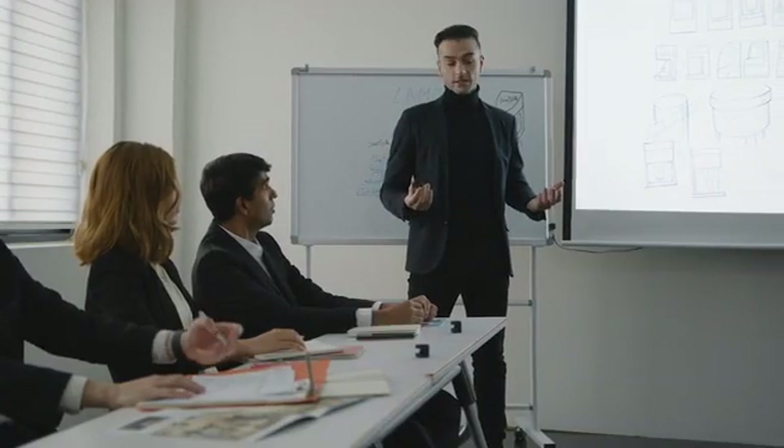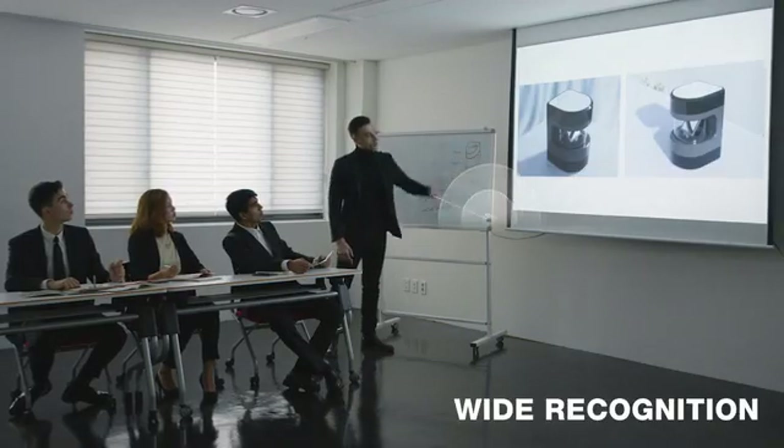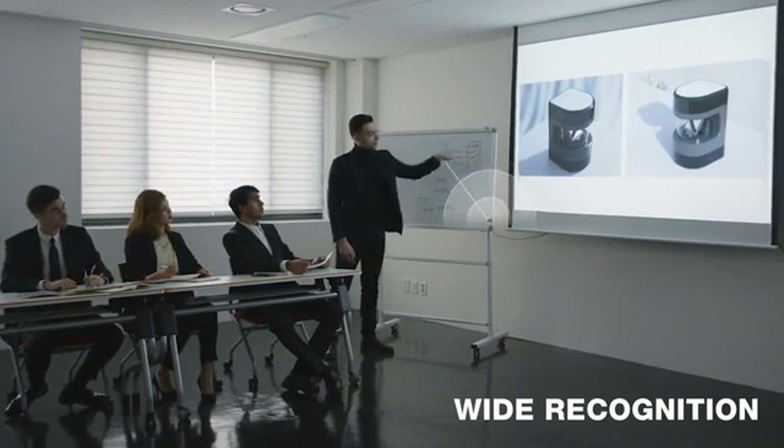Glemos turns screens instantly interactive and lets you control them even from a distance. Chris became a magical presenter — all it takes to control his slides is his hands.